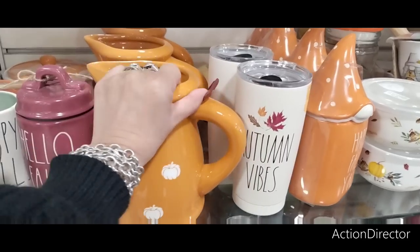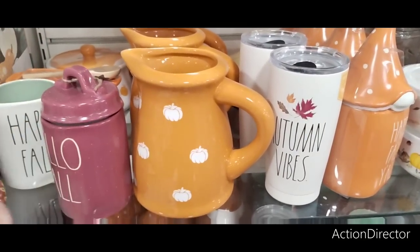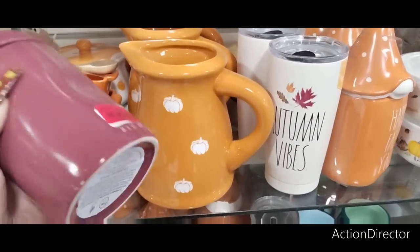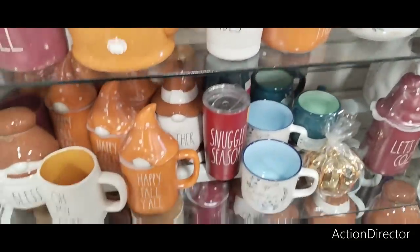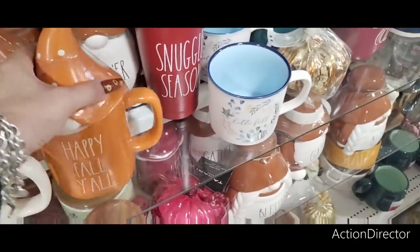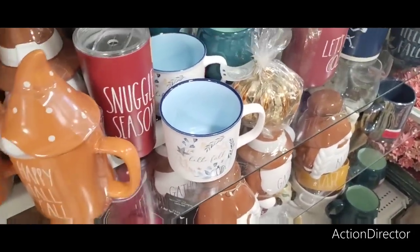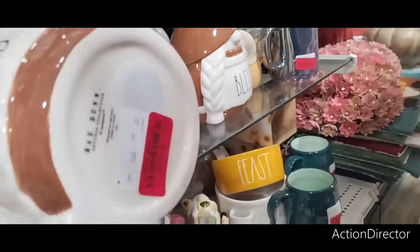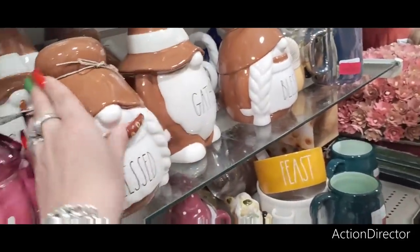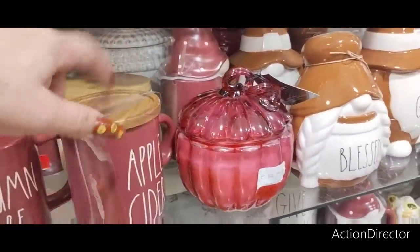$8 — look how cute this is, oh my goodness, that's adorbs! It's $15 — oh it's a candle, that's why. 'Happy Fall Y'all' — cute, I don't need it though. $12 — they gotta come down more. Let's see how much this little gnome is — $15, still too crazy. I already have that one anyway.